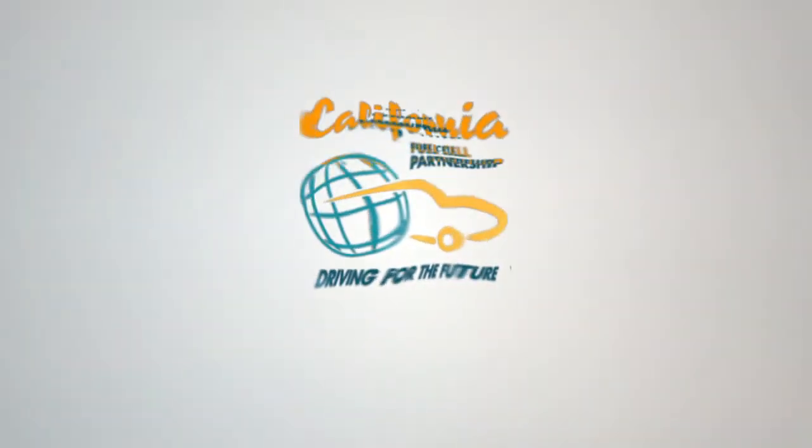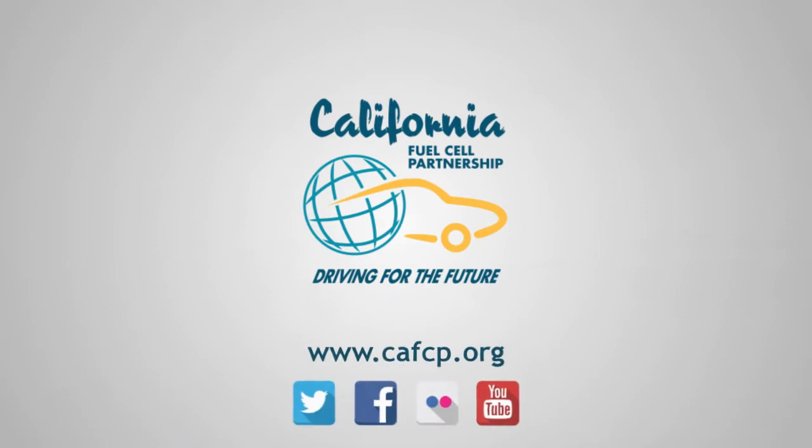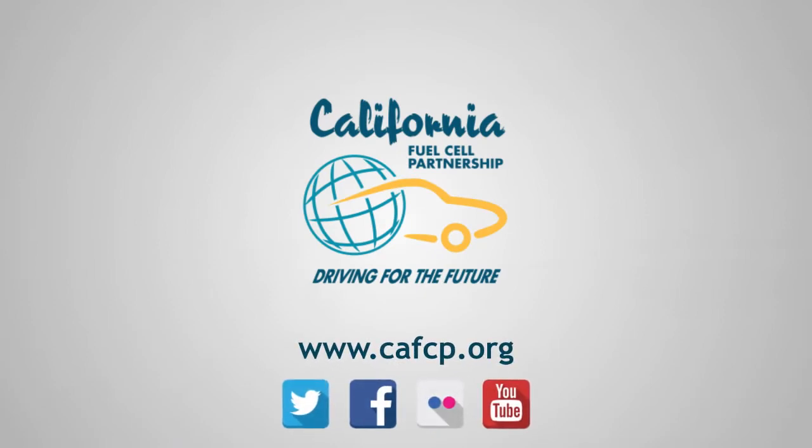Hydrogen is an environmentally friendly, benign, non-toxic fuel that's good for the planet. For more information about the California Fuel Cell Partnership, please visit us at CAFCP.org and check us out on social media.